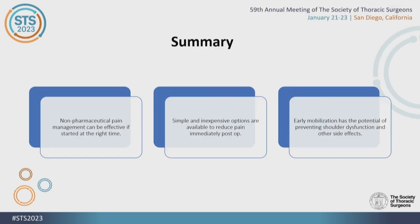In summary, non-pharmaceutical pain management can be effective if started early. It can be started immediately in the PACU or as patients are delivered to the ICU — icing immediately at the chest tube site and sternal area. These are simple and inexpensive options to reduce pain immediately, and early mobilization has the potential to prevent shoulder dysfunction and progress discharge home.